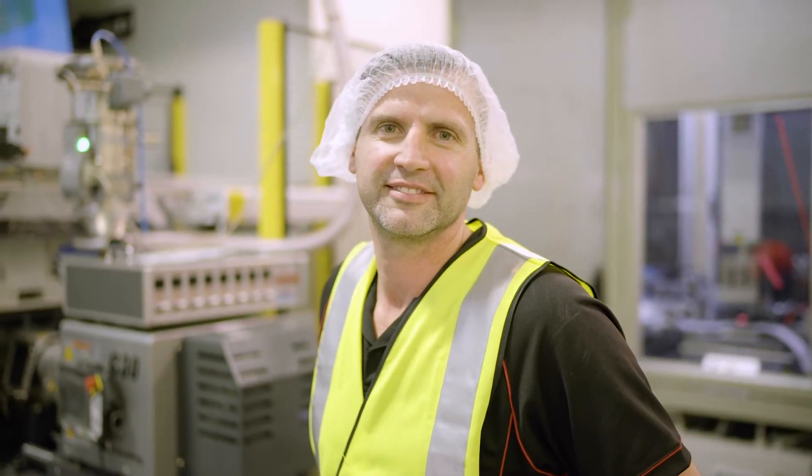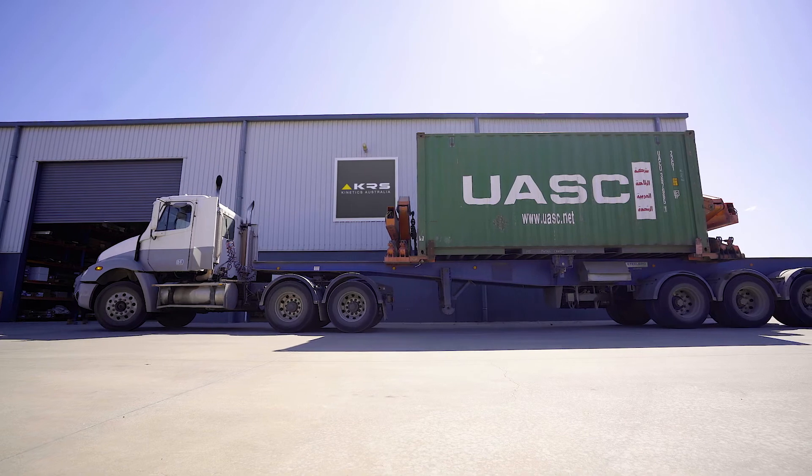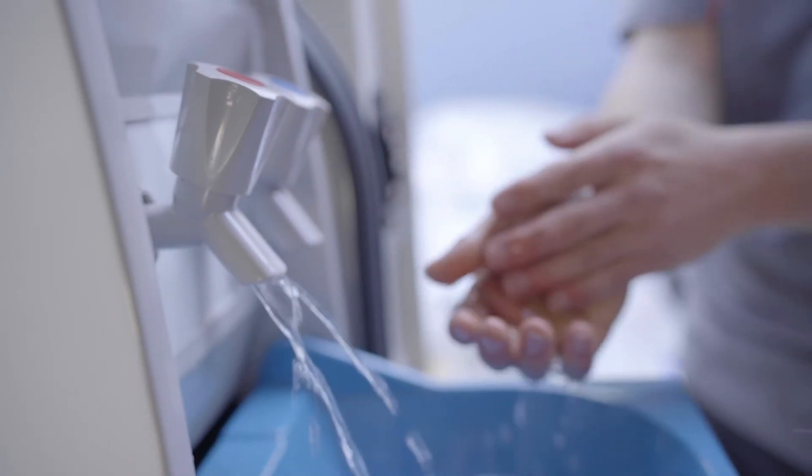Regular handwashing throughout the day can save employees from infections, taking sick days and spreading illness throughout the company and community. Just one day saved and it's paid for itself. HandyWash — hygienic handwashing anywhere, anytime.